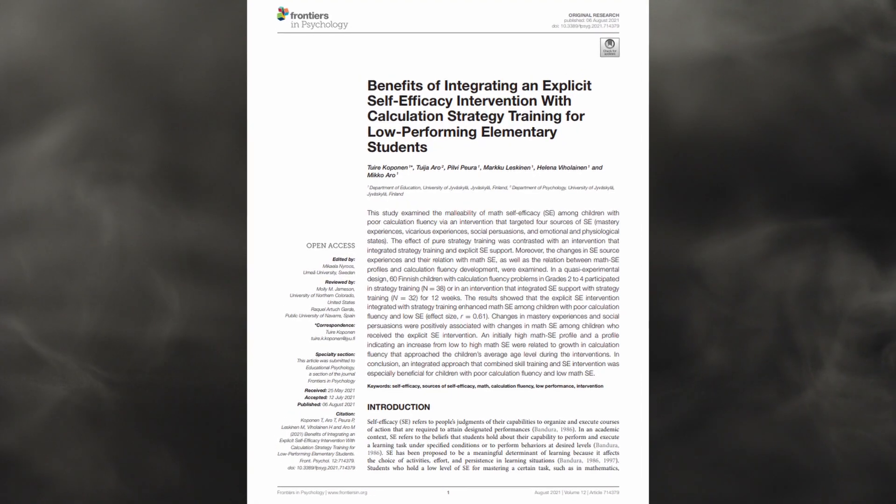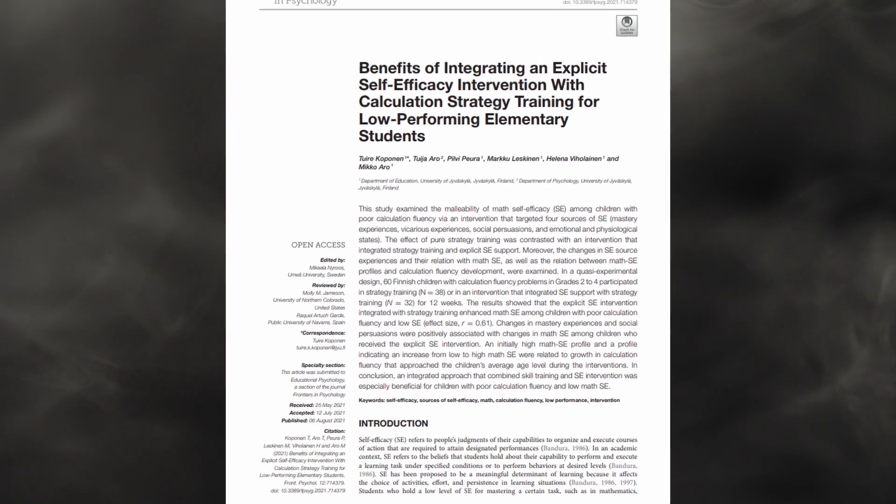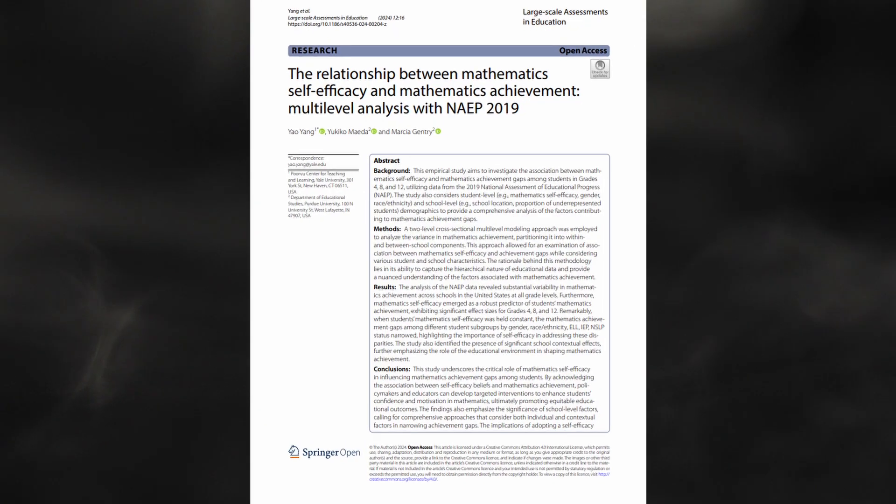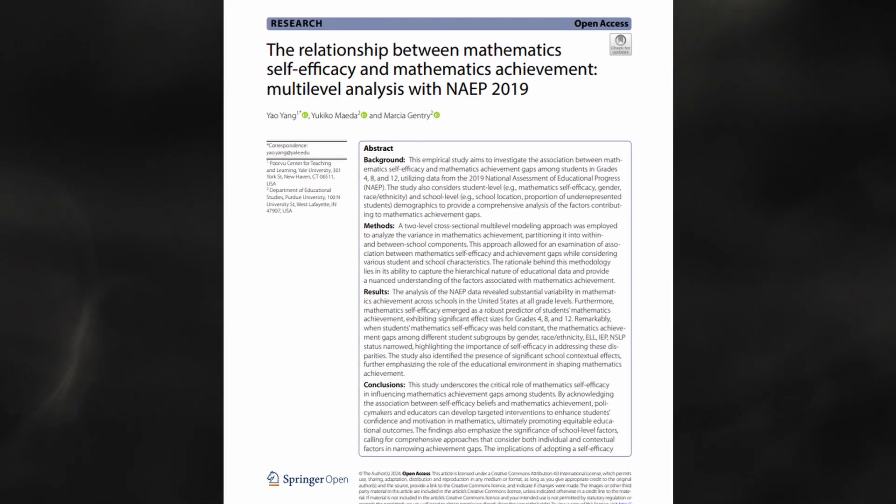Its effects were shown in a study that took a cohort of elementary children who weren't very good at maths and split them into two groups. One group was given math support. The other group was given math support and support about their belief in whether or not they could do maths. The students who showed the greatest improvement were the ones who had the highest self-efficacy. Believe in yourself and you'll succeed isn't just a platitude — there's actually some science behind it.